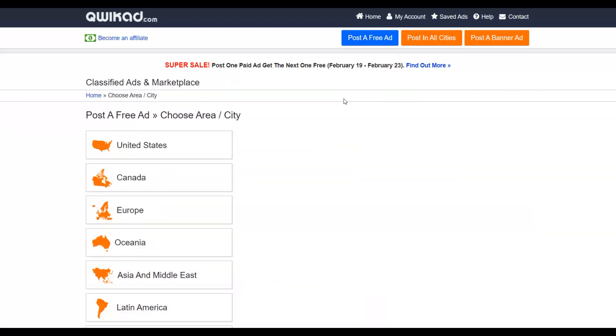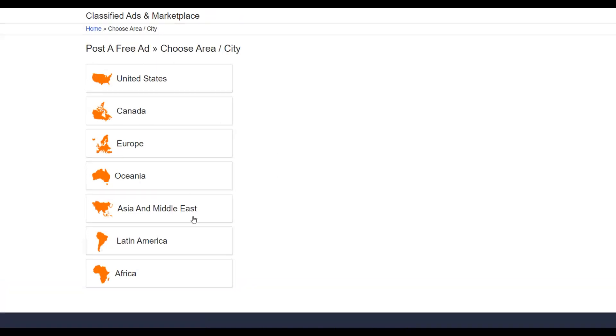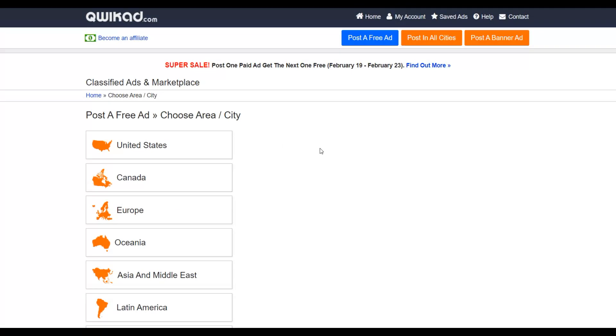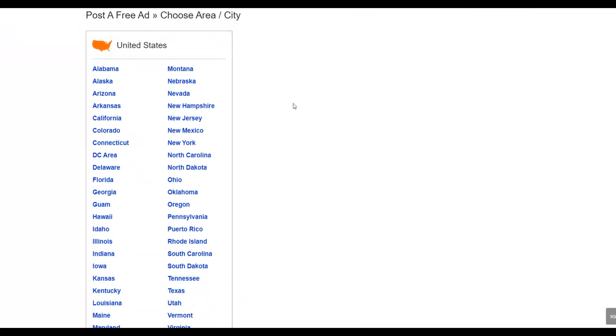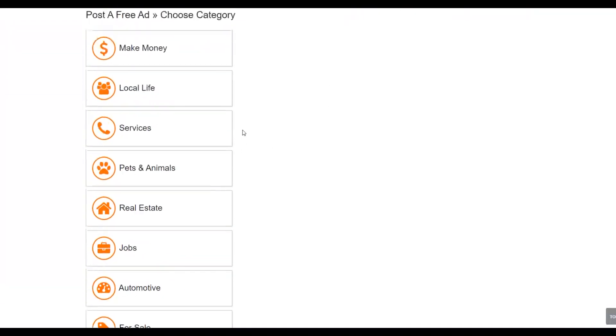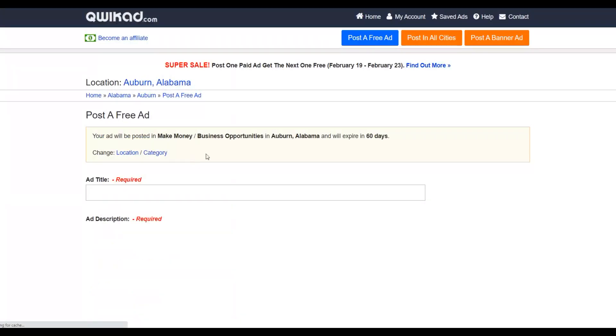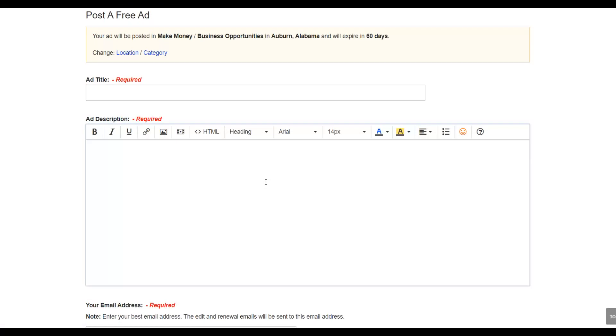Sign up for a free account on Quickart.com and click 'Post a Free Ad.' You'll see options for different countries — United States, Canada, Europe, Oceania. You want to target top-tier countries like the United States, Canada, and Europe. Click United States, select a state like Alabama, choose your category — since you're promoting a make money online product, select 'Make Money' and then business opportunities or affiliate marketing.